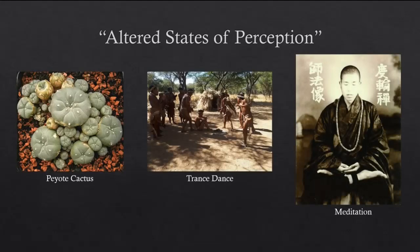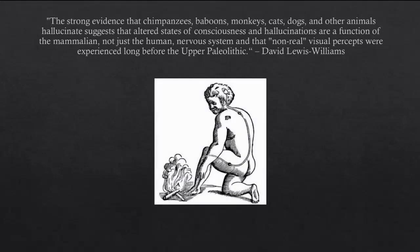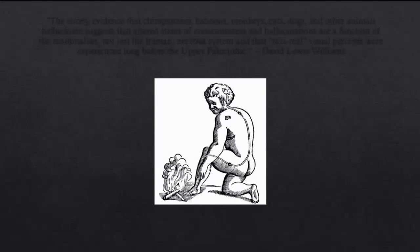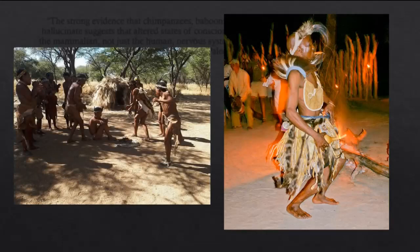The capacity to experience altered states of consciousness is ingrained into our nervous systems. As Lewis-Williams explains, strong evidence that chimpanzees, baboons, monkeys, cats, dogs, and other animals hallucinate suggests that altered states of consciousness are a function of the mammalian, not just the human, nervous system, and that non-real visual percepts were experienced long before the Upper Paleolithic. Once this altered state is achieved, the San believed that the trance dancer had entered the spirit world, and the strange things encountered there are all a part of this supposed spirit world.